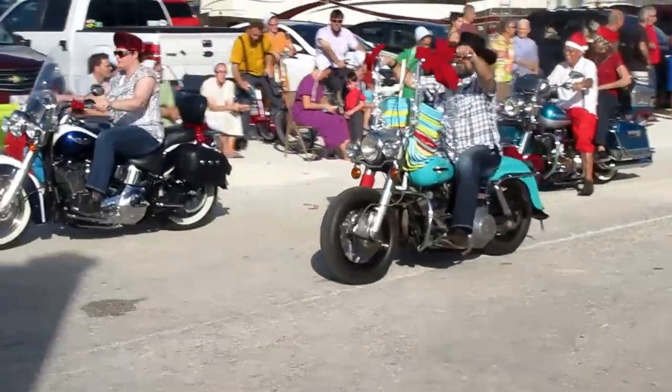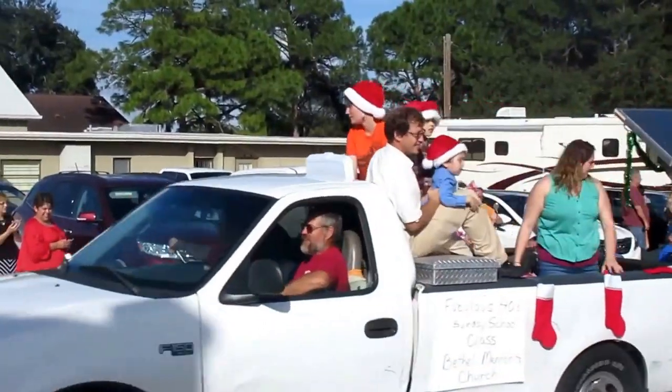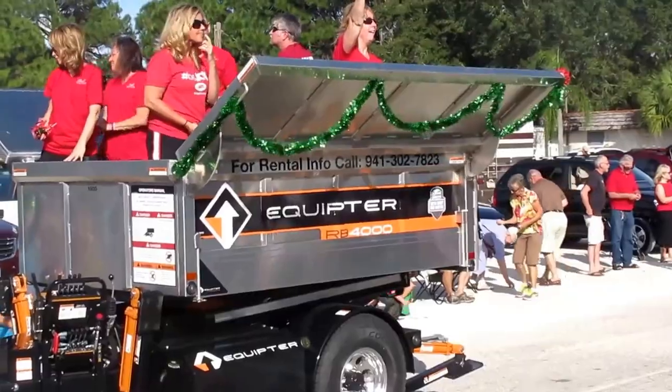Look at these adults and these colorful motorcycles — or are they scooters? Just a fabulous 40 Sunday school class from the Beth Alp Mennonite Church, fully decorated with red stockings and women with red t-shirts.